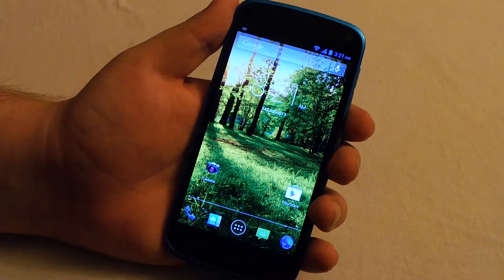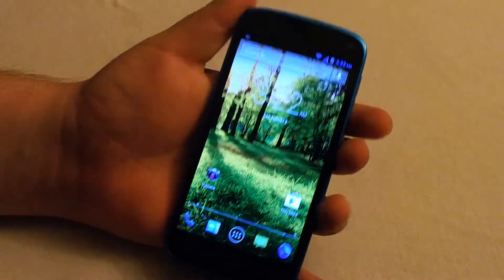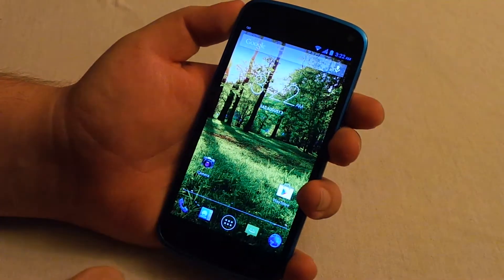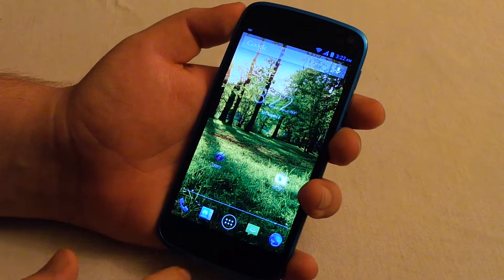Hey, what's up guys? I got a quick video for you today and it's about the Blue Life Play. Turn this over — you see the branding on the back right there, got a little blue logo. I just got this phone yesterday, actually, because it's 3:20 in the morning. There were a few key features that I wanted to show you guys about this phone.